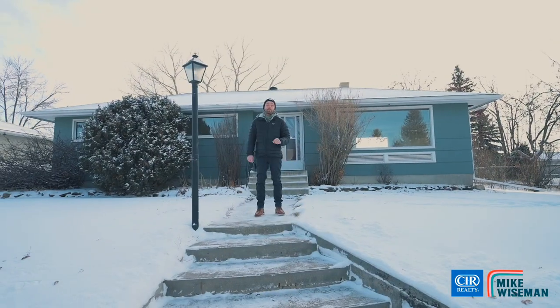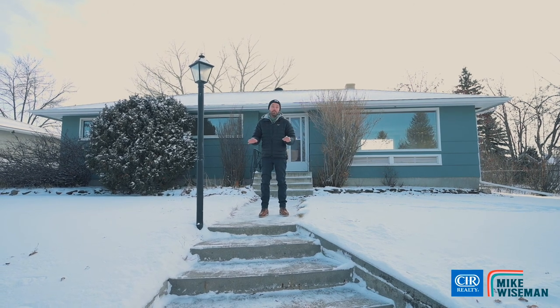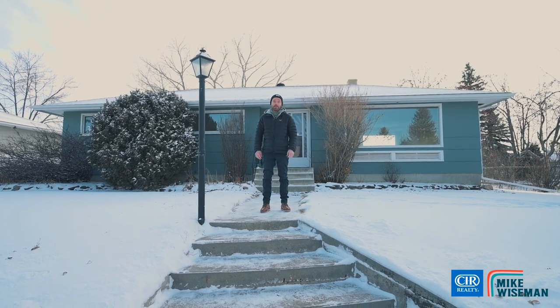What's up guys? Mike Wiseman with CIR Realty. Welcome to my newest listing, 4309 35th Street. But before I tell you about the house, why don't we talk about the neighborhood?